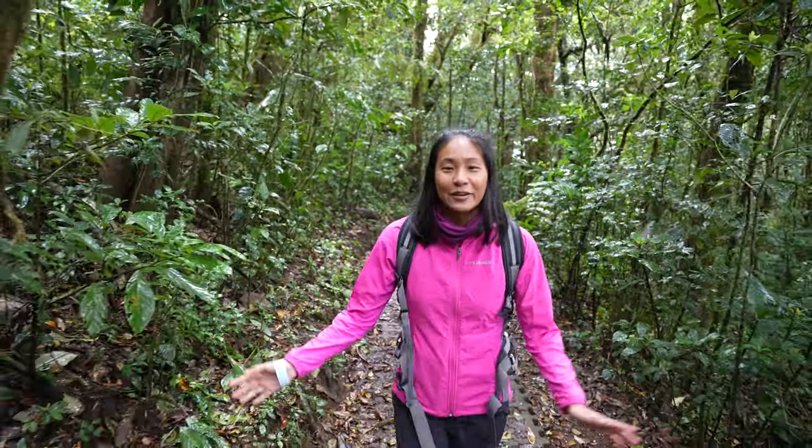Good morning you guys! Today we are doing a guided walk at the beautiful Monteverde Cloud Forest Reserve. This is one of the most amazing places in Costa Rica and we cannot wait to show you guys around.